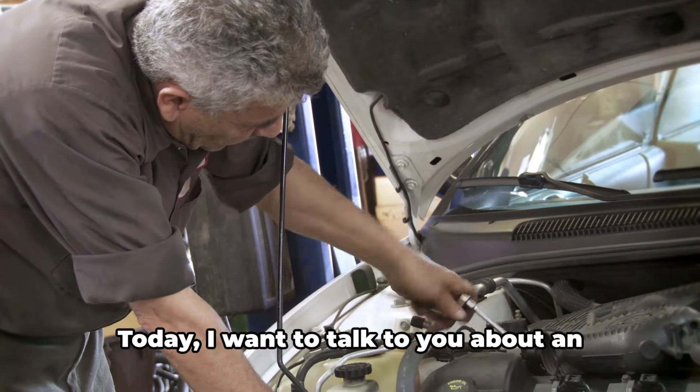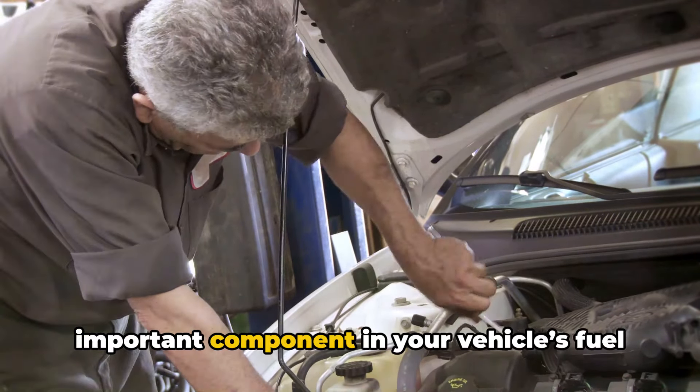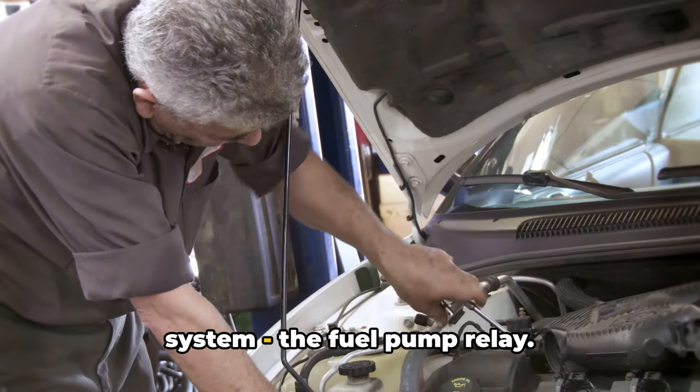Hey everyone, it's Brian, your Honest Mechanic. Today I want to talk to you about an important component in your vehicle's fuel system: the fuel pump relay.